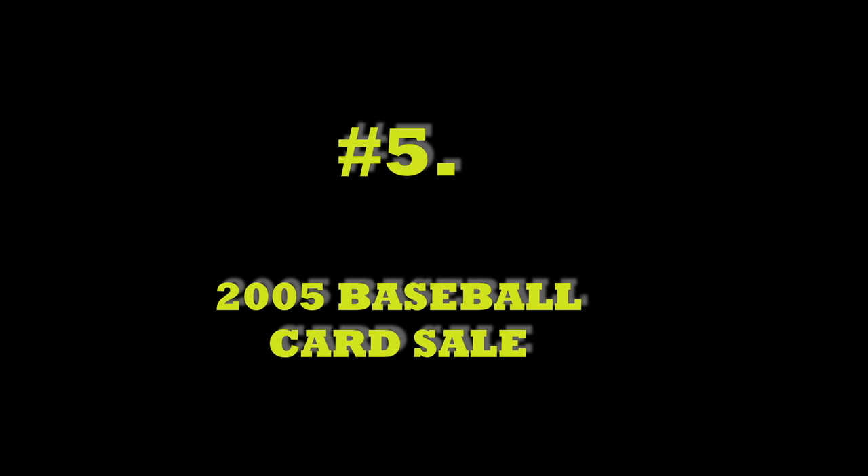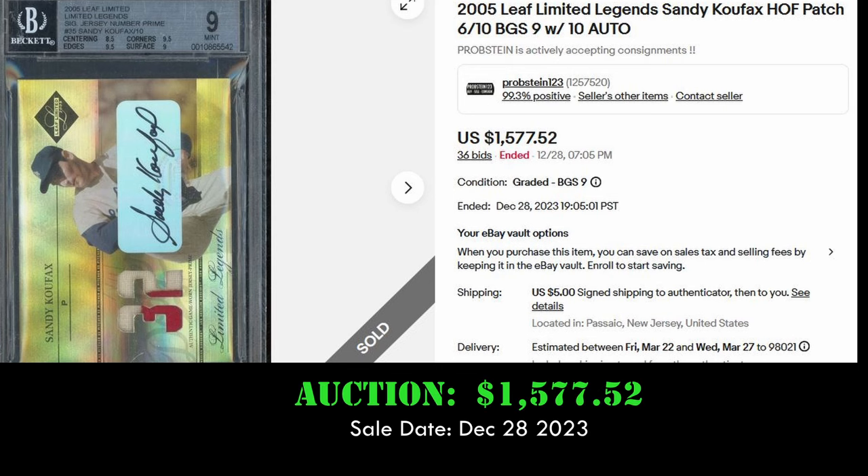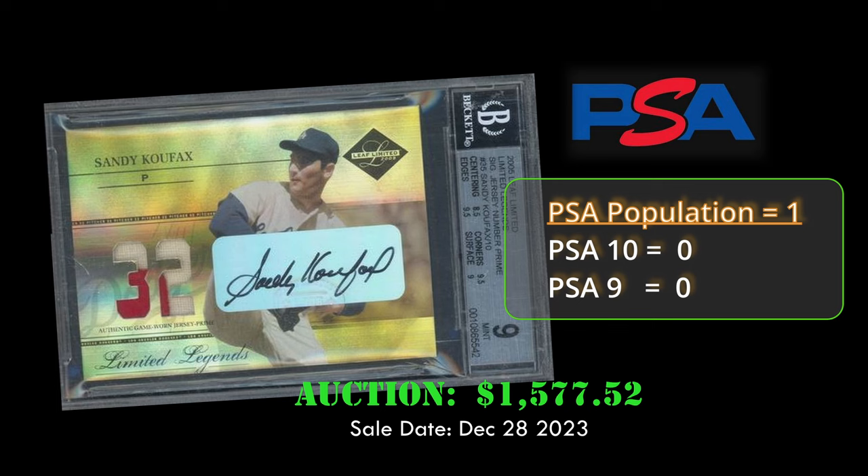Coming in at number 5, we have the 2005 Leaf Limited Legends Jersey Number Autograph of Sandy Koufax. This card is out of 10, graded a BGS 9. It sold via eBay auction for $1,577 on December 28, 2023.